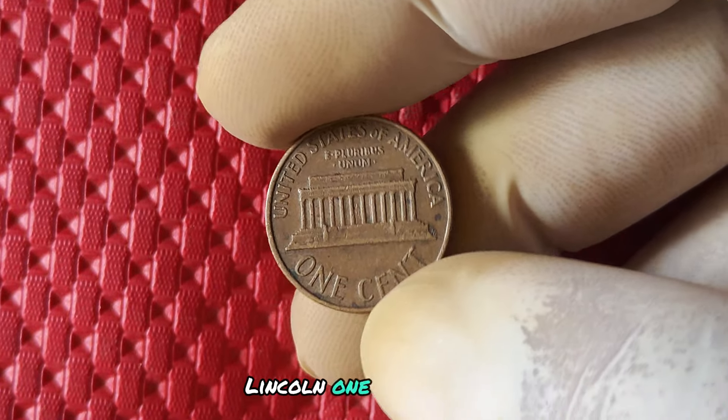Speaking of value, the 2019 no mint mark Lincoln penny has been known to fetch anywhere from a few dollars to several hundred dollars in the collector's market. This means that if you happen to come across one of these coins in your pocket change or coin collection, you could be looking at a nice chunk of change.